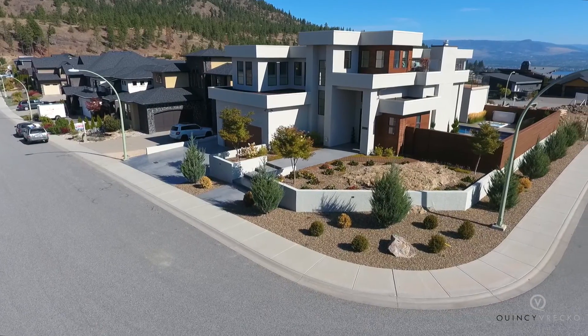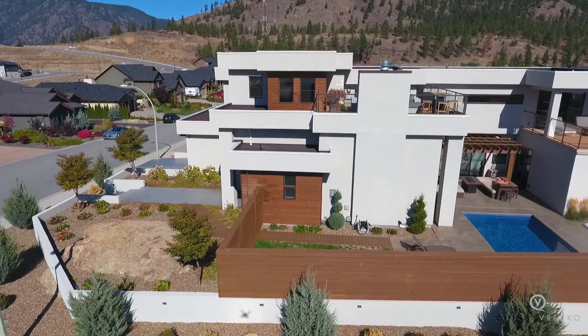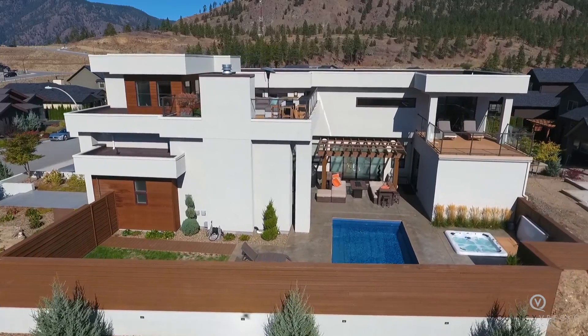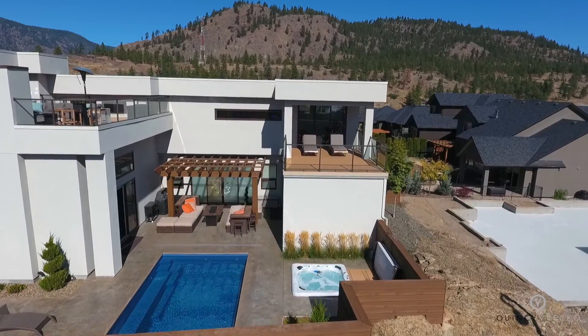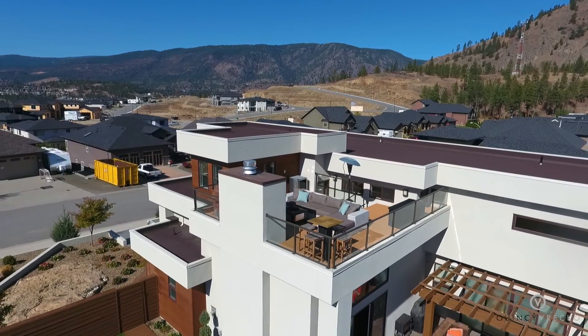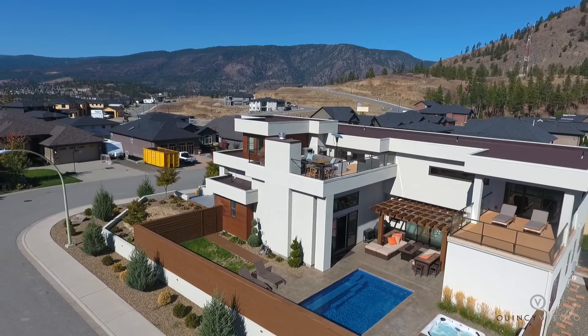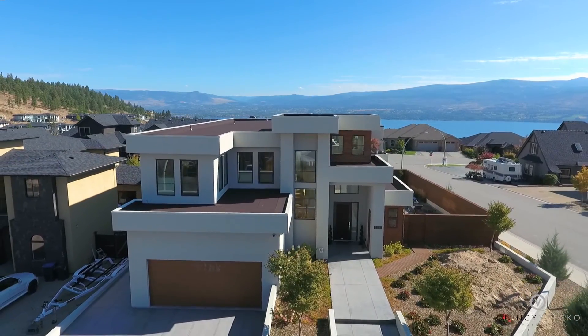The sleek white exterior complements the strong lines of the home and highlights the striking flat roof line that wraps around, creating a private courtyard in the center of the home. Located on a corner lot and designed for ultimate privacy, surrounded by an over-height solid wood fence, while creating character with the original exposed rock and desert landscaping.